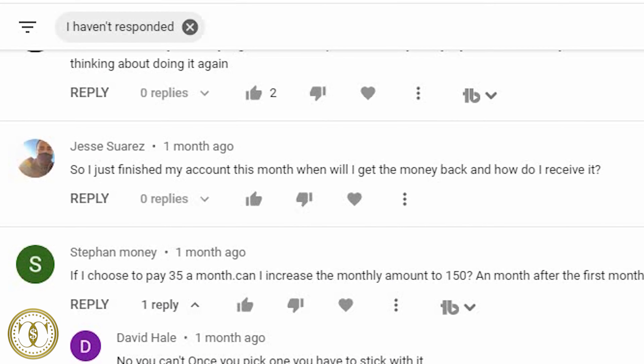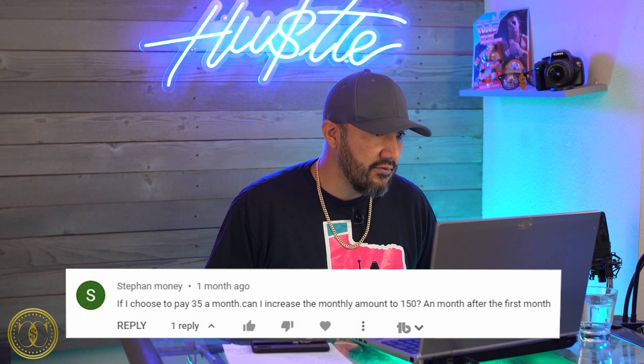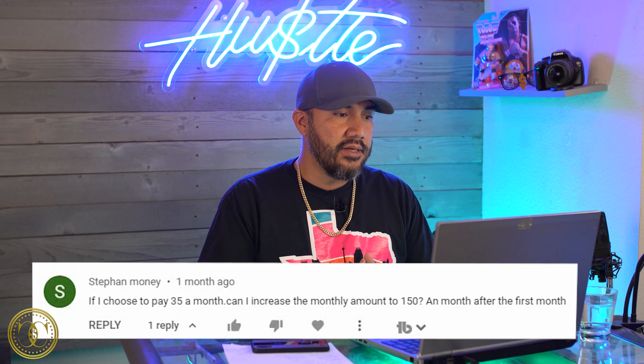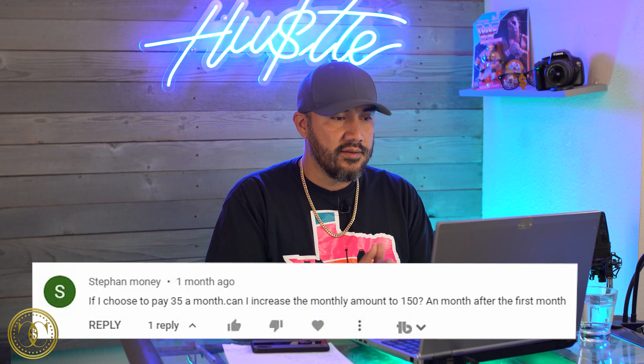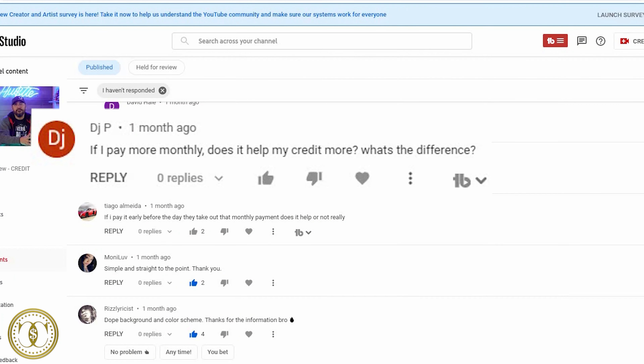Jesse asked: when will I get my money back after finishing the account? It should be released into your Self account within a few days of paying the loan off — not your bank account, your Self account. Check there first; if it's not there, contact Self. Stefan asked: if I choose $35 a month, can I increase to $150 after the first month? No — each account is locked into its tier. If you want the $150 tier, you'd have to open a separate account under that tier.